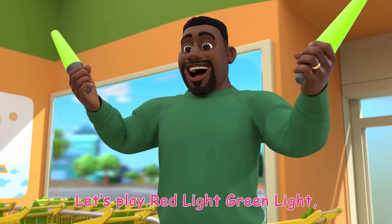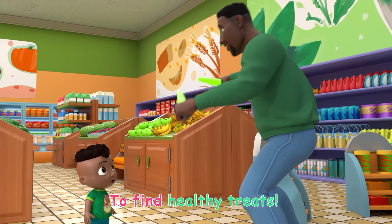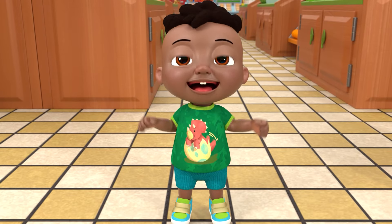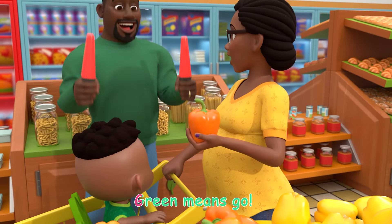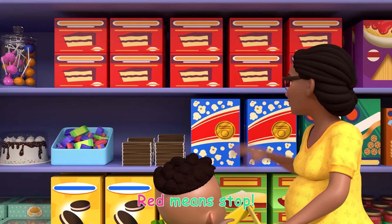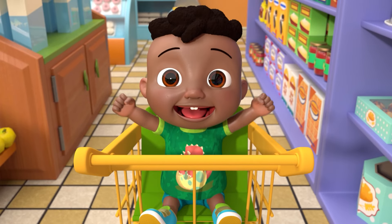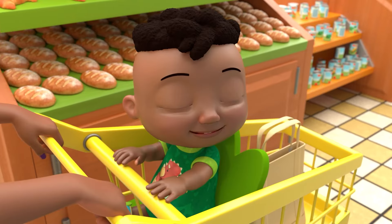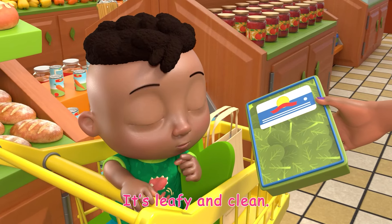Let's play red light green light with the food we eat. Follow these rules to find healthy treats. Green means go, put it in the cart. Red means stop, time to restart. How about spinach? It's leafy and clean.